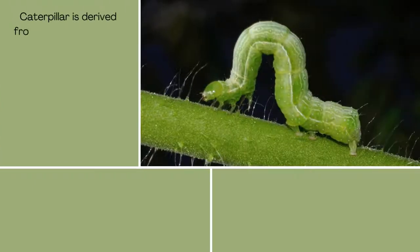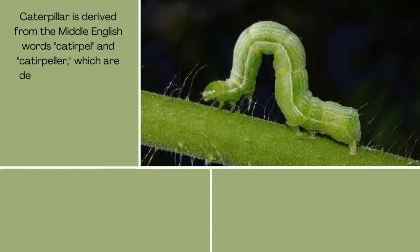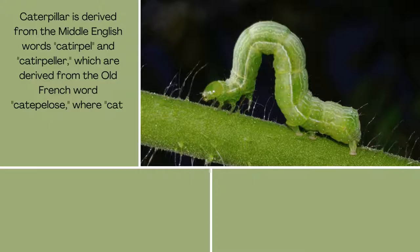The word 'caterpillar' is derived from the Middle English words 'caterpill' and 'caterpillar', which are derived from the Old French word 'petepellos', where 'cat' refers to a cat and 'pellos' refers to something hairy.